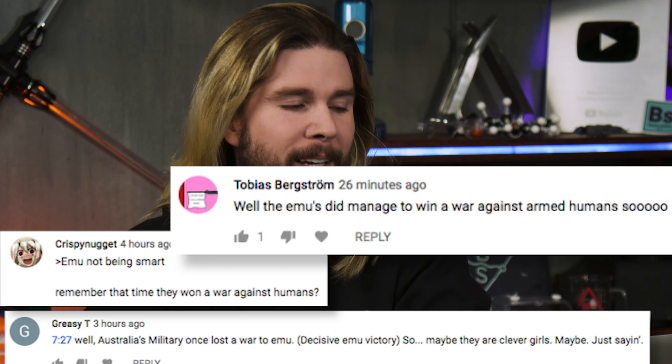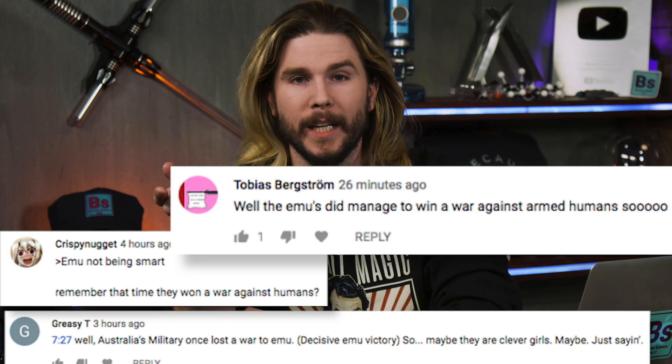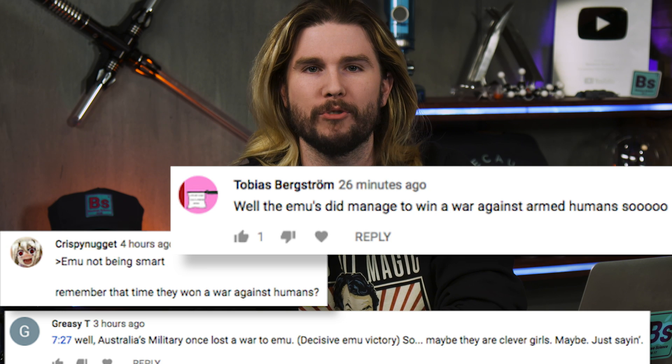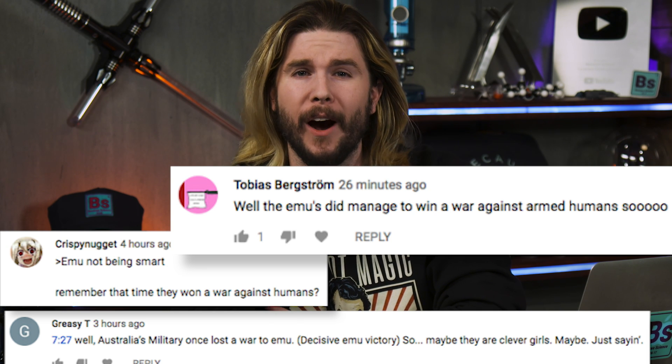But of course I'm not always right — I thought True Detective season two looked good and then it really wasn't. So what did I get wrong? Our first correction comes from Greasy T, Tobias Bergstrom, and Crispy Nugget, who all say: I said emus aren't smart like we consider ravens to be smart, and they say — well, emus beat the Australian military in a war, so maybe they are clever girls.